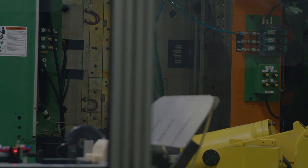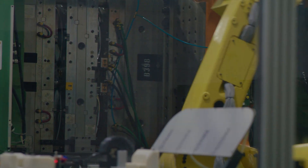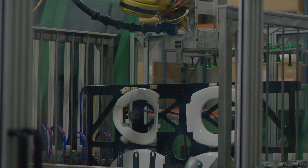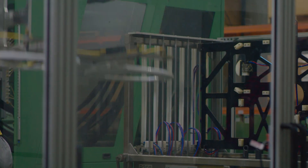Once it's at the machine, the injection molding machine takes it, melts it, puts it into the mold, and the mold forms the shape. Robotically, the parts are taken out of the mold. They're finished, they're clipped, they're cooled, and then they're put on a conveyor belt that goes up to our operators.